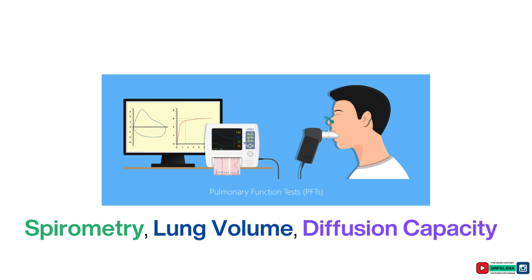A pulmonary function test, also known as PFT, is a non-invasive diagnostic test used to assess lung function. It has three components: spirometry, lung volume testing, and diffusion capacity. Spirometry measures airflow and lung volumes, including forced vital capacity and forced expiratory volume in one second. Lung volume testing assesses total lung capacity to identify restrictive lung diseases, while diffusion capacity (DLCO) measures how well gases like oxygen pass from the lungs into the blood, useful for conditions like pulmonary fibrosis.